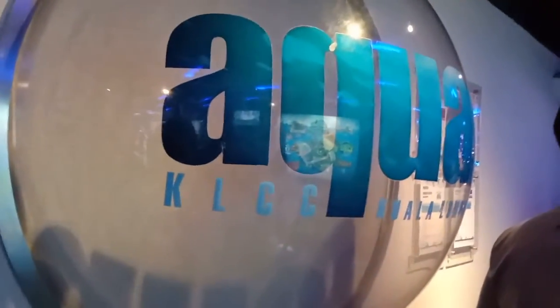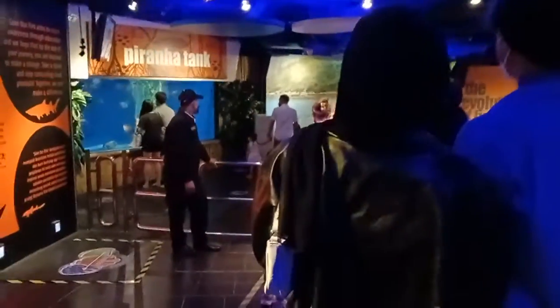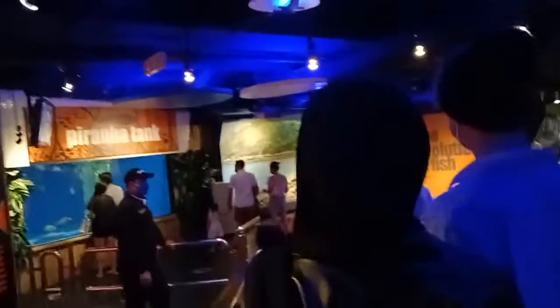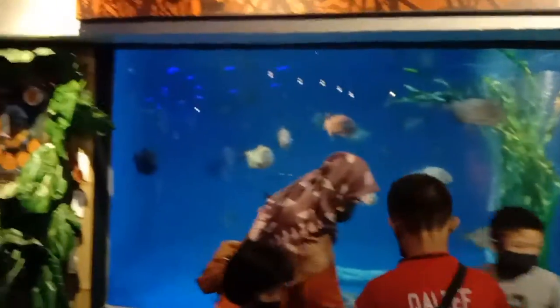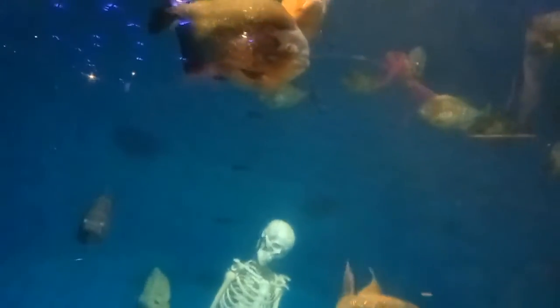We are now in the queue and going to enter our first tank. This is the mega piranha tank. They have a human skull but it's artificial — they want to show that these creatures are very aggressive and deadly. I think there are more than 20 piranhas. They all look great; they have some silver piranhas also. Let's move on to another tank.